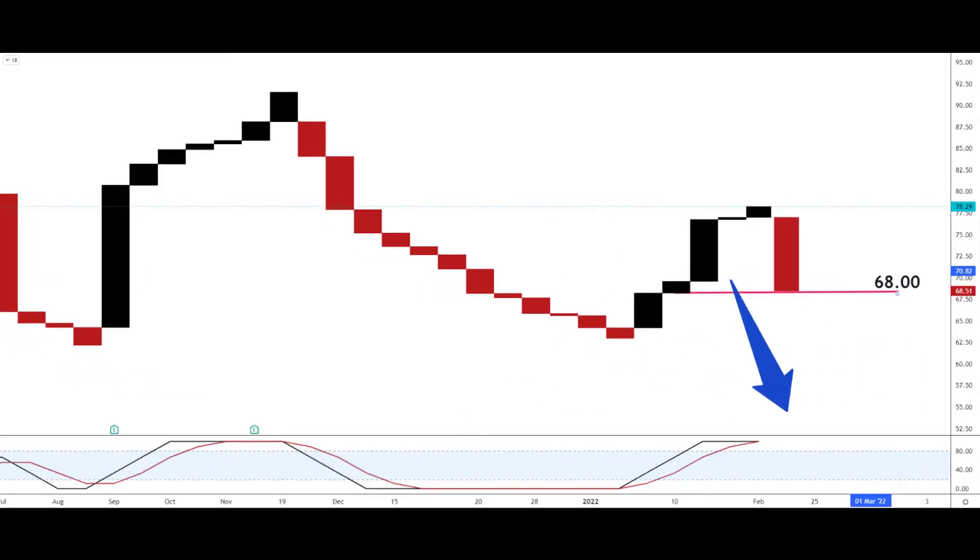So we've still got a down bearish reversal in play on the four line break chart. Entry if you're very aggressive is around $68 roughly about now. If you want to wait a bit, wait for another block down to the $65 area — that could be a more conservative entry for you on that chart.